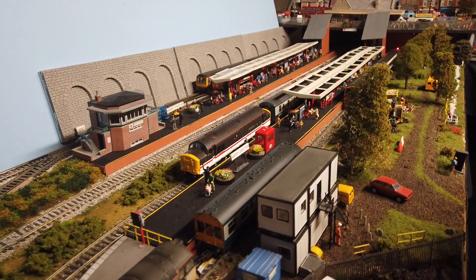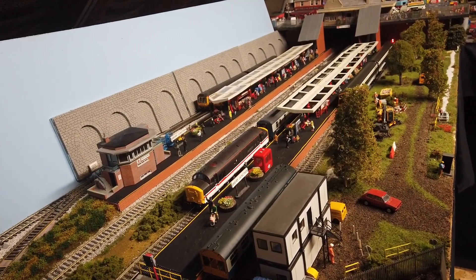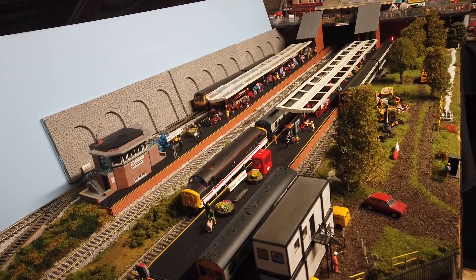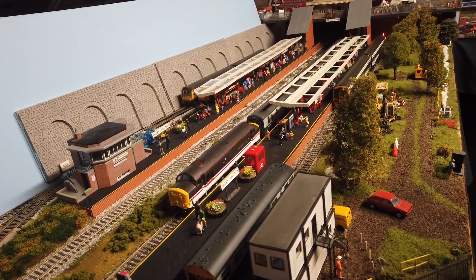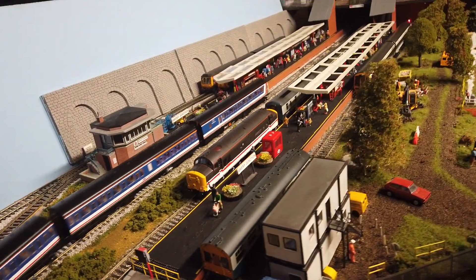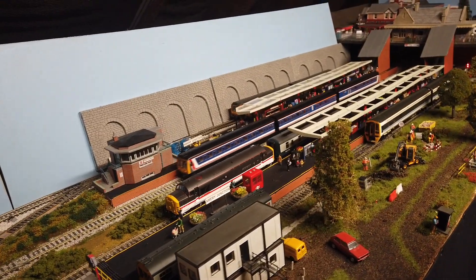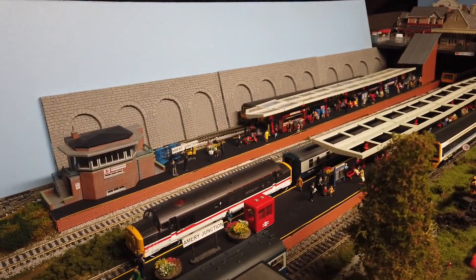Here it is. It's basically finished — it's not all fully there yet, I've got other bits to add here and there, but it's mainly all there apart from little details, weathering and stuff like that. Obviously, the track needs weathering, as you can very clearly see. This is the station how I've really always wanted it to look.